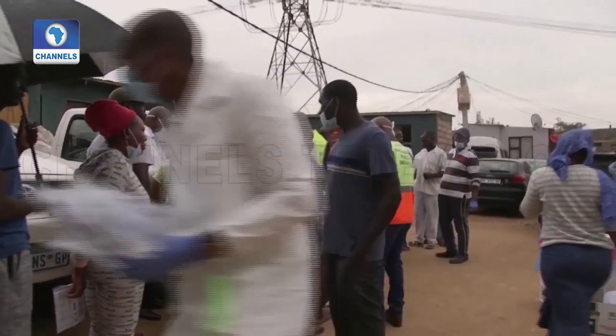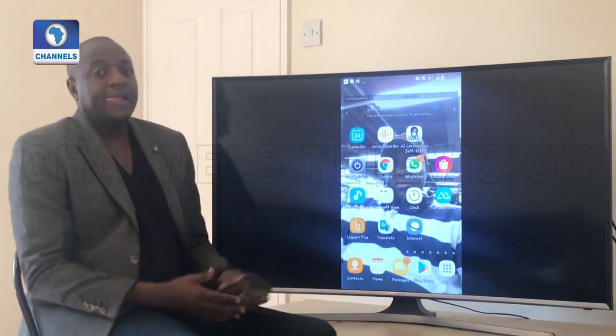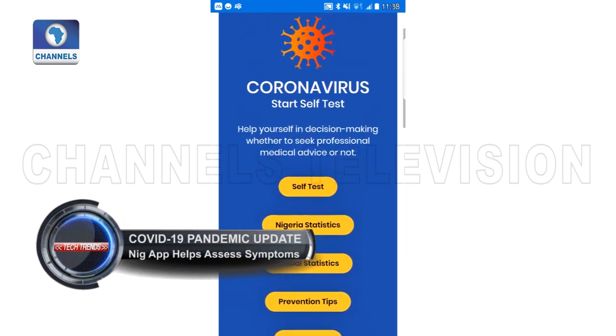But it appears that isn't enough, as the numbers continue to rise, which is why Abiodu Lori, a solution provider, has developed a coronavirus self-test app to help individuals assess their symptoms and determine if they're candidates for a test.